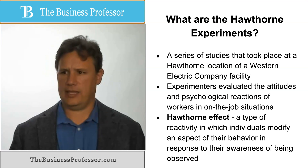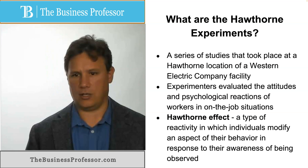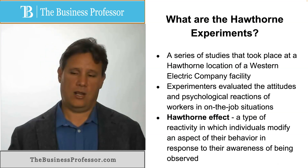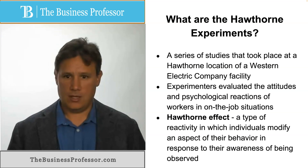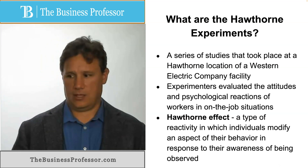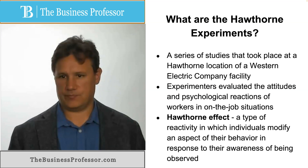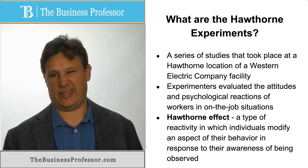This led to a lot of head scratching, and new researchers came on to try to understand what was going on. One of the lasting effects of these Hawthorne studies was something we call the Hawthorne Effect, which basically means that if people kind of know what you are expecting of them, they will give you that. If you are monitoring their behavior, they will alter their behavior to suit whatever it is that they think you want.